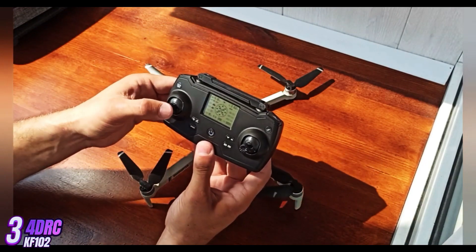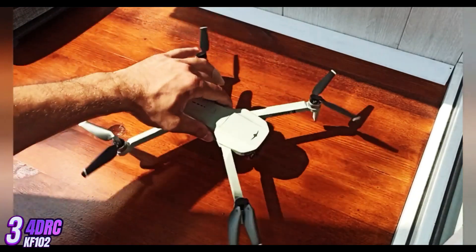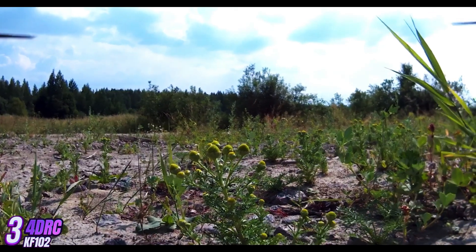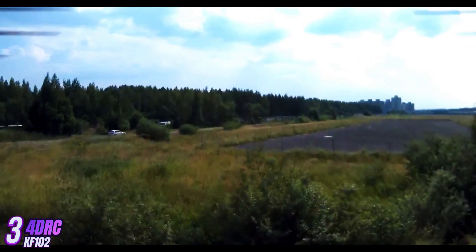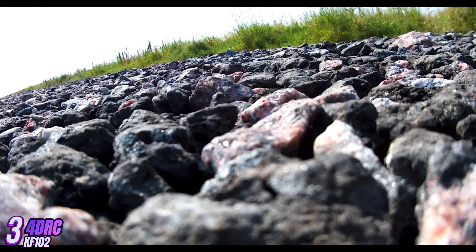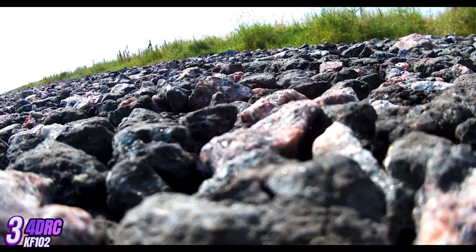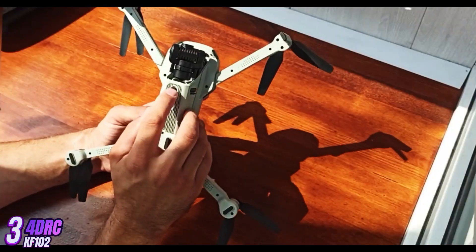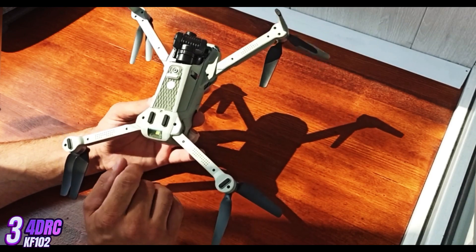The KF-102 is equipped with a 4K camera that can capture stunning high-resolution photos and videos from the air. It also features a three-axis gimbal stabilizer, ensuring smooth and steady footage even in turbulent conditions. The camera can be controlled remotely using a dedicated app, giving users the ability to adjust settings such as exposure, white balance, and focus. The drone comes with intelligent flight modes including GPS hold, altitude hold, and follow me mode, which allow for hands-free operation and automated flight paths.